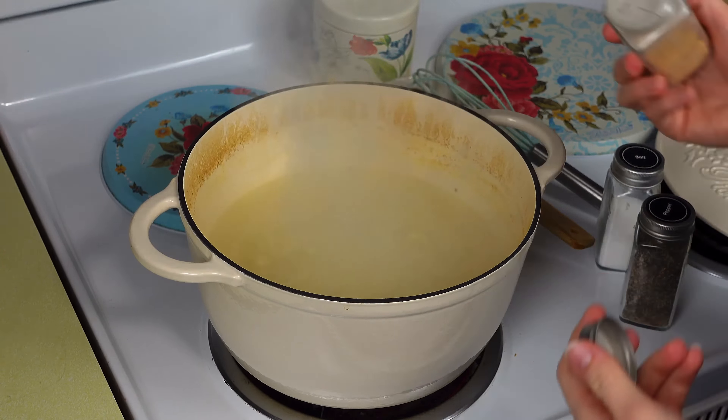I'm going to add in the evaporated milk — the whole can — and give this a good stir. Then we're going to add in some seasonings: garlic powder, some pepper, and some salt.